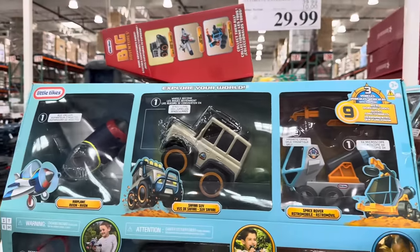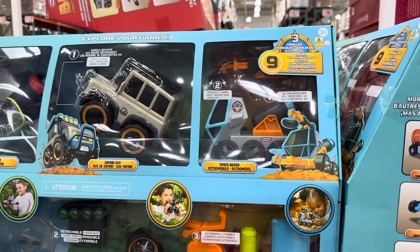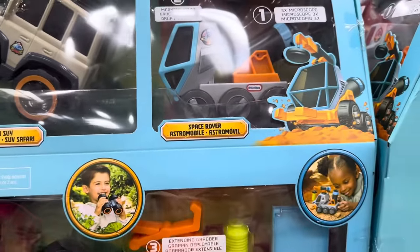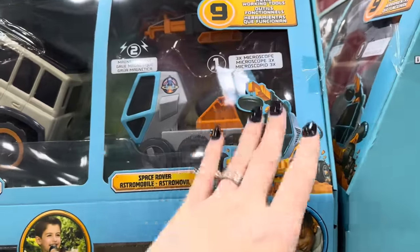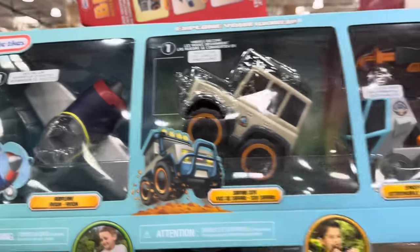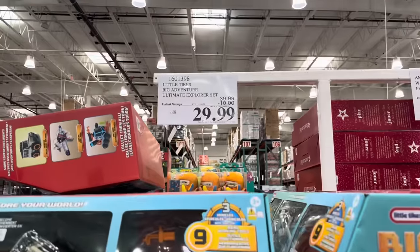The Little Tikes Big Adventure Ultimate Explorer Set — $10 off until the 19th, making it $29.99. You get airplanes, safari SUV, space rover, nine real working tools, a microscope, and a magnetic crane. The wheels turn into binoculars — there's a lot going on here and it looks like a ton of fun.